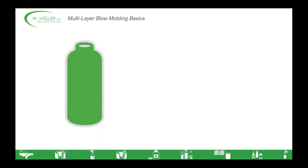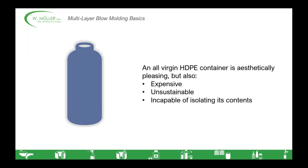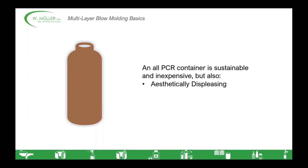Having known all that about the perfect container, a container consisting of just one material can't possibly possess all of these characteristics — most materials only have one or two at best. For example, a container that's all virgin HDPE, high-density polyethylene, is aesthetically pleasing, but it's expensive, not very sustainable, and incapable of isolating its contents, especially if they are aggressive or perishable.